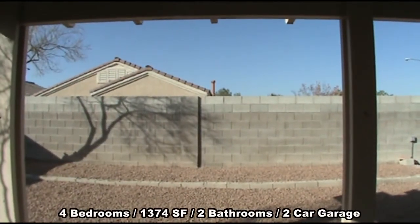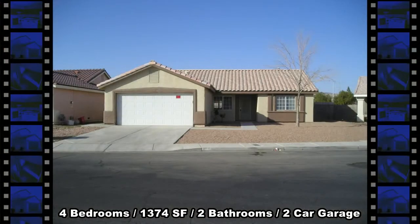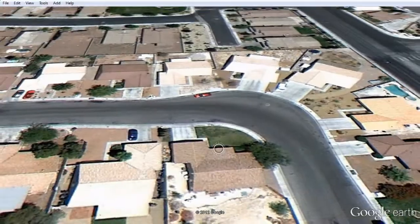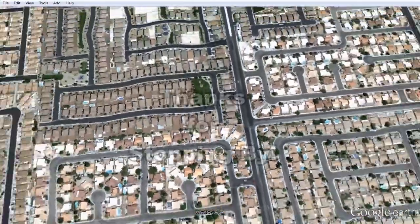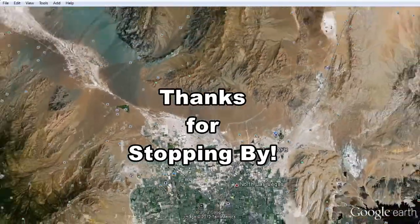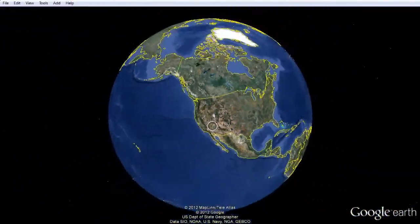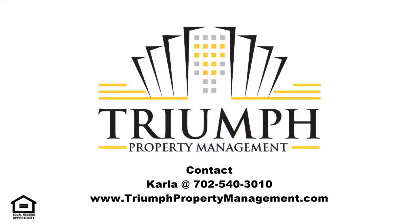This home features 4 bedrooms, 2 full bathrooms, 1,374 square feet of living space, and an attached two-car garage. Thanks for stopping by. For information, contact Carla at 702-540-3010 or visit triumphpropertymanagement.com for other available listings.